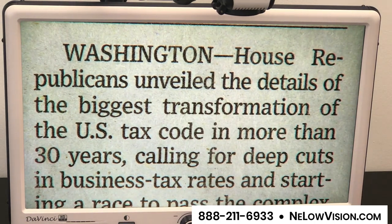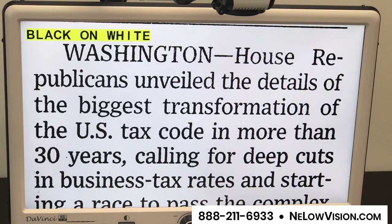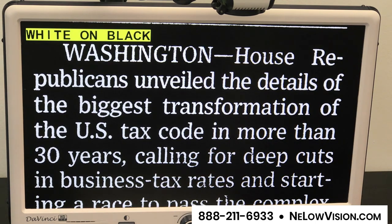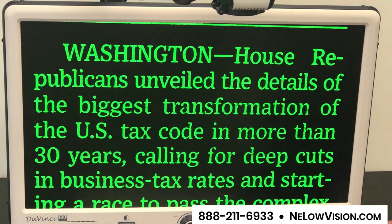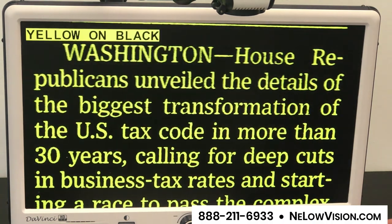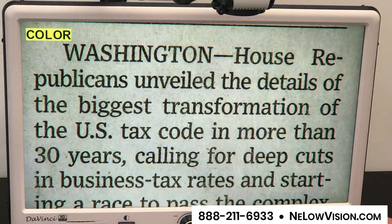I can change the backgrounds from color to a high contrast black on white, which is really helpful for reading newspaper. A negative image, which reduces a lot of the light, very comfortable for people with macular degeneration. Then you have these assorted color combinations, which can be helpful for people if they are very sensitive to light, and then back to full color.